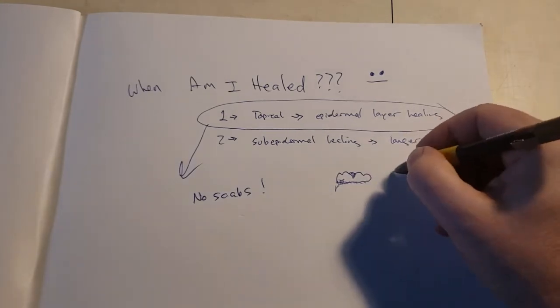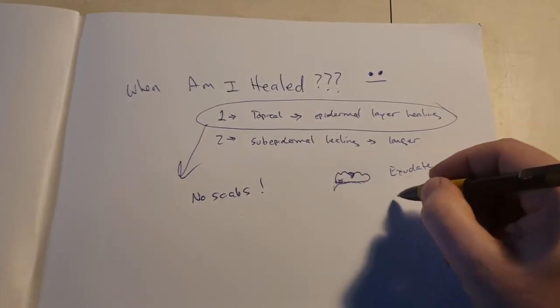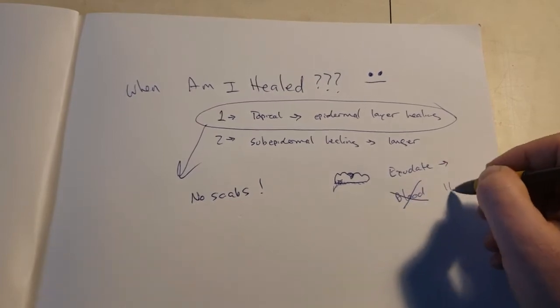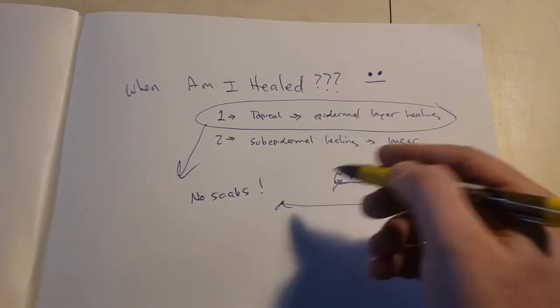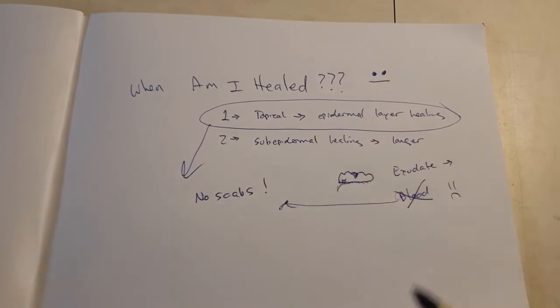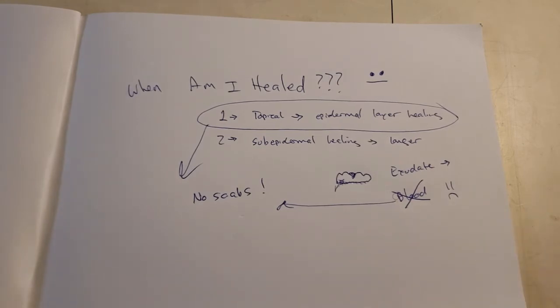It's okay to see exudate — you can go ahead and look that up, maybe I'll make a video about it. But if you see blood, that's bad. Blood is bad. We don't want to see that in a tattoo. If you see blood, usually you're going to get scabs. If we don't have blood, you won't see scabs. Exudate gets a little bit of flaking — just the outer layer of skin healing. So that's one: no scabs. If you don't see scabs, you're on your way to being healed.